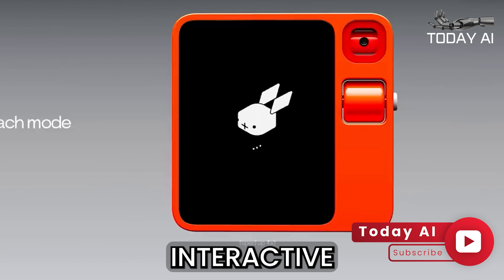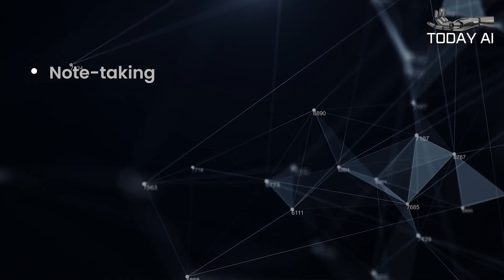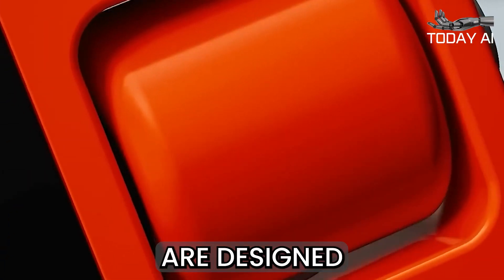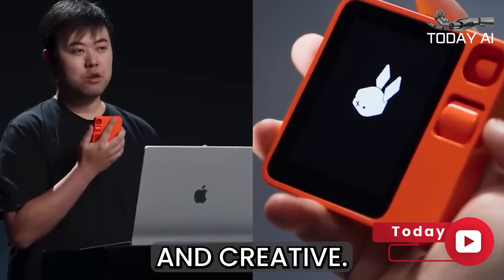During the demonstration, Jesse Liu highlighted the various interactive tools available on the Rabbit R1, including note-taking, voice recording, and real-time translation. These tools are designed to function seamlessly and efficiently, empowering users to be more productive and creative.